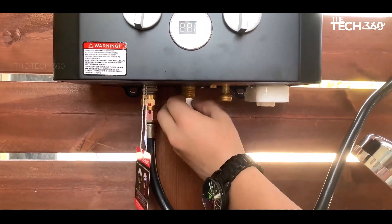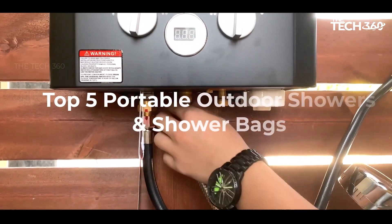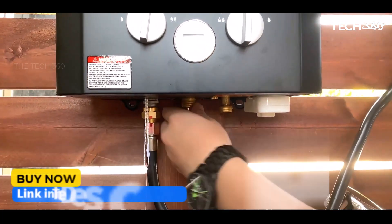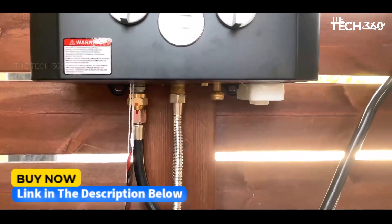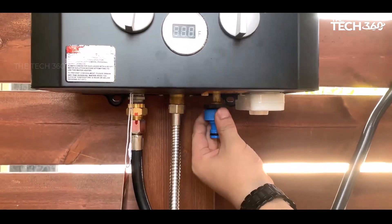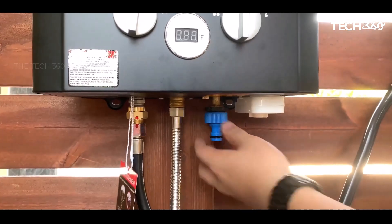What's up guys, today we're going to take a look at some of the best portable outdoor showers and shower bags on the market for this year. If you want more information and the most up-to-date pricing on the products mentioned, be sure to check the links in the description below. Okay, so let's get started.